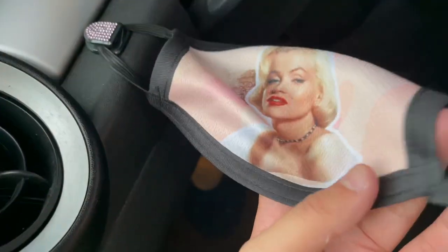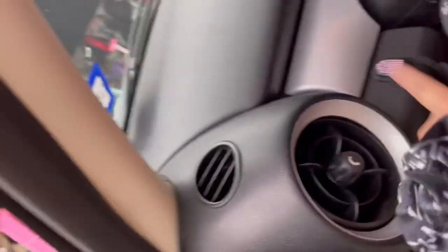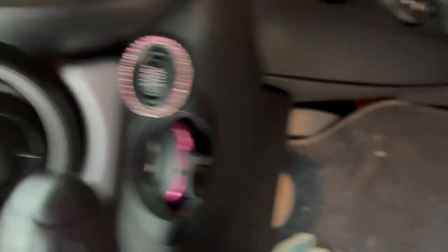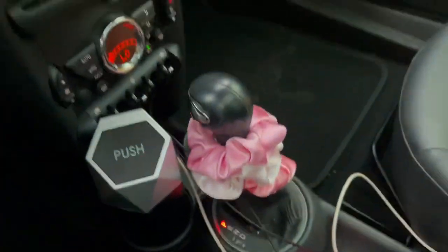I have a Marilyn Monroe mask — of course I got this from Etsy. This came with that, so it's a mask holder. I have that little star thing, this little trash can, the Mini Cooper coasters, the USB ports in pink. There's my Bluetooth. It just says 'I love mini.' Scrunchies on my gear shift over here. I have perfume.